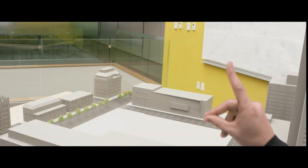Microsoft HoloLens is a head-mounted, self-contained computer that lets you see holograms in the real world.